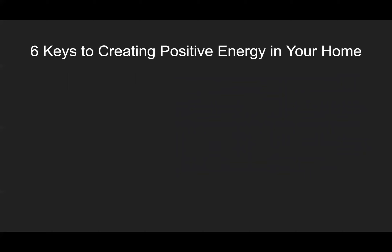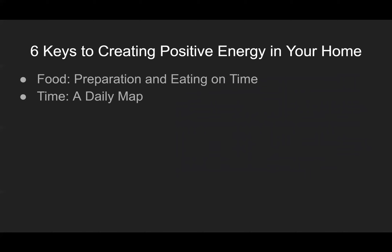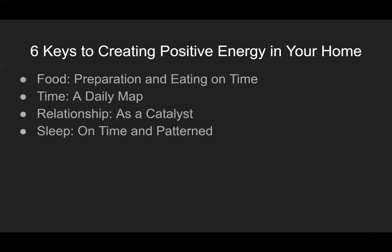So we have our six keys to creating positive energy in your home: the first was food preparation and eating on time; the second was time and a daily map; relationship as a catalyst; sleep on time and pattern; draining energy; and finally, love.